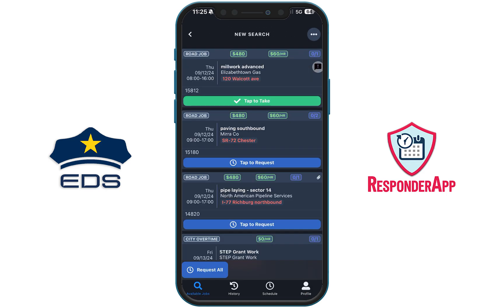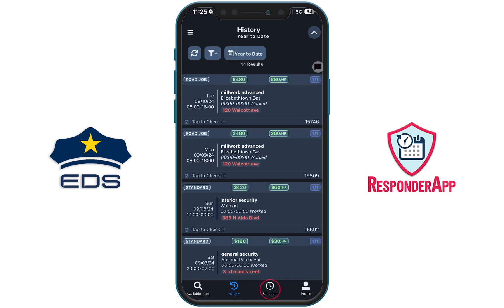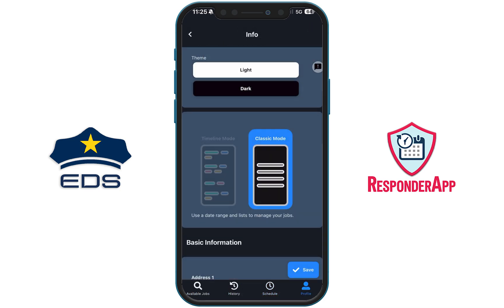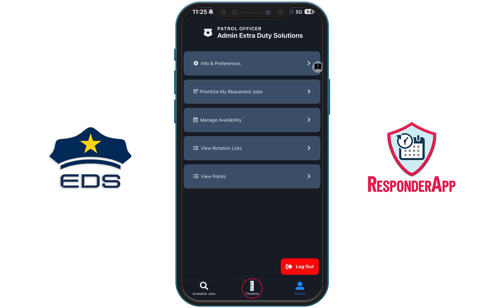You can search for jobs, review your work history by clicking on History, and see the jobs you are scheduled to work by selecting Schedule. If you would like to experience the full functions and features of the Responder app, try the Timeline Mode.